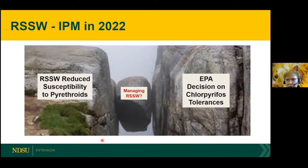I don't have any answers right now for what else to use. We could pursue a Section 18 emergency exemption, and we'll be testing a lot of different chemicals this upcoming year.